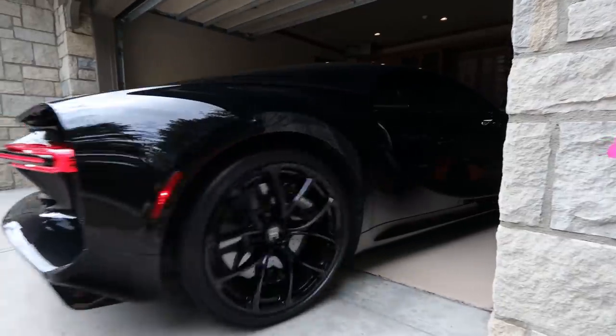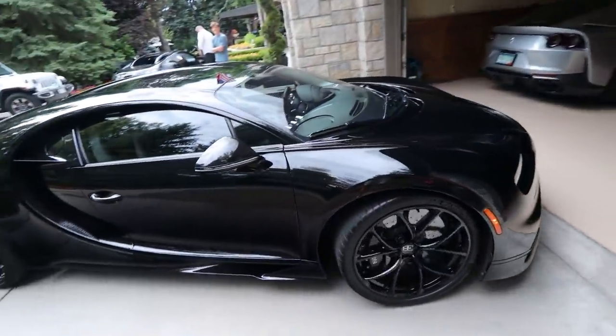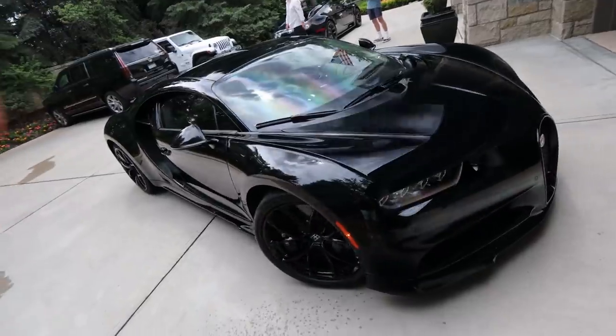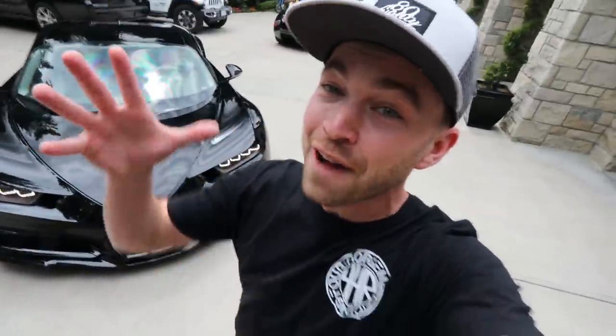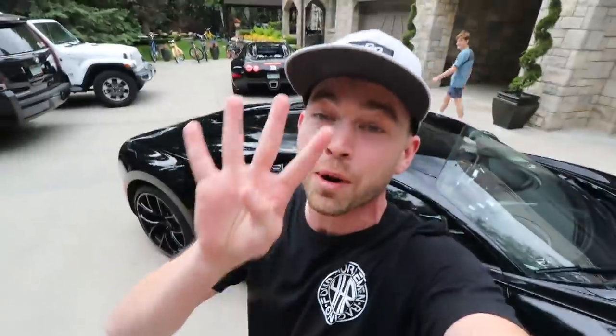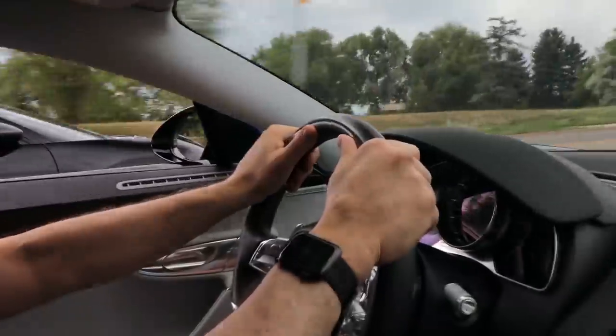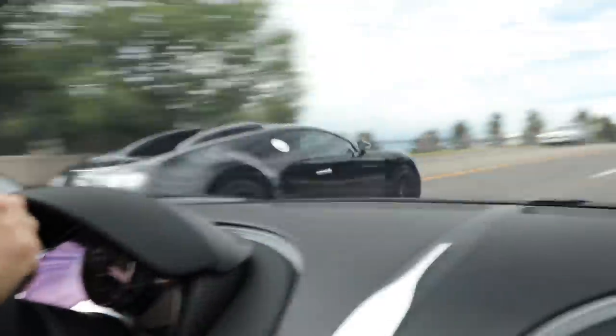I told you there was going to be a Bugatti Chiron and sure enough — welcome to the beautiful state of Colorado. I am going to be completely ruined today. Are you kidding me? We have the black Chiron and the black Veyron. There are days you'll remember your entire life — chalk it down, boys. Today, June 21, 2020: Chiron and Veyron. Life really doesn't get any better. 1500 horsepower, four turbos. Here we go, boys.